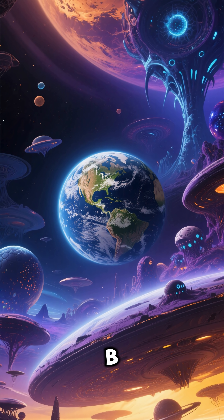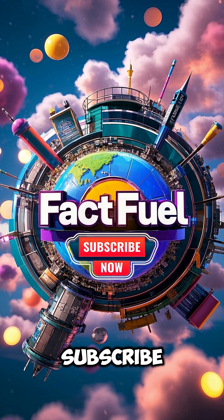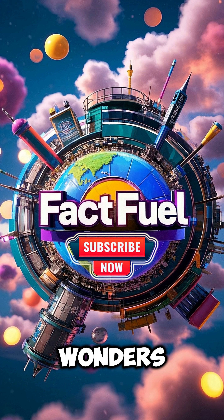Number 10: Lightenby remains a prime target in the search for alien life beyond our solar system. Subscribe to FactFuel for more space wonders, cosmic neighbors, and alien planet discoveries.